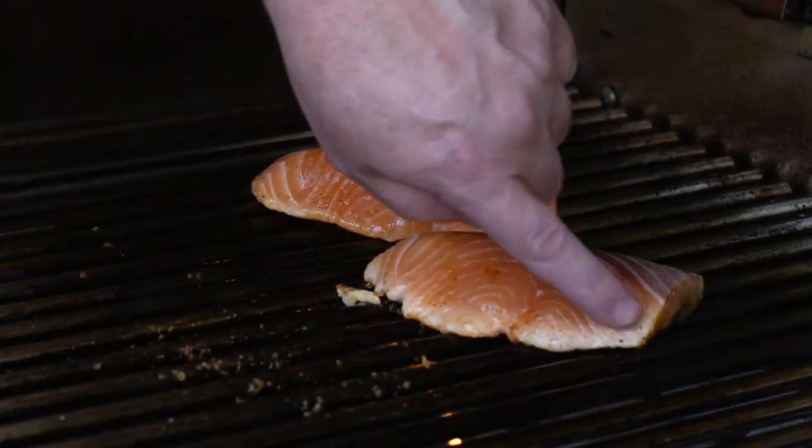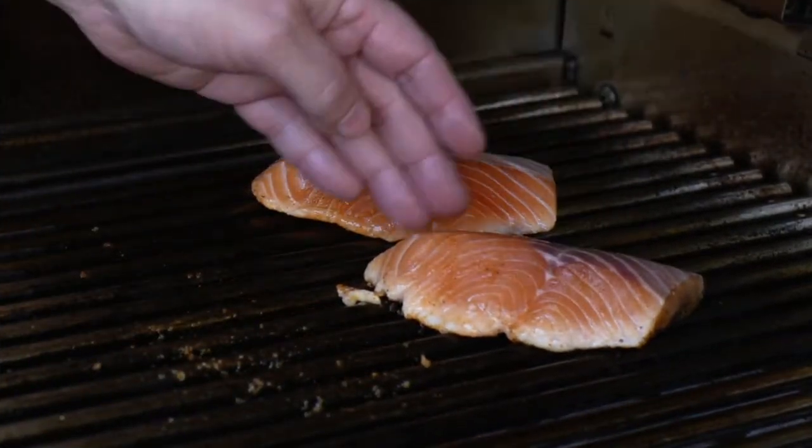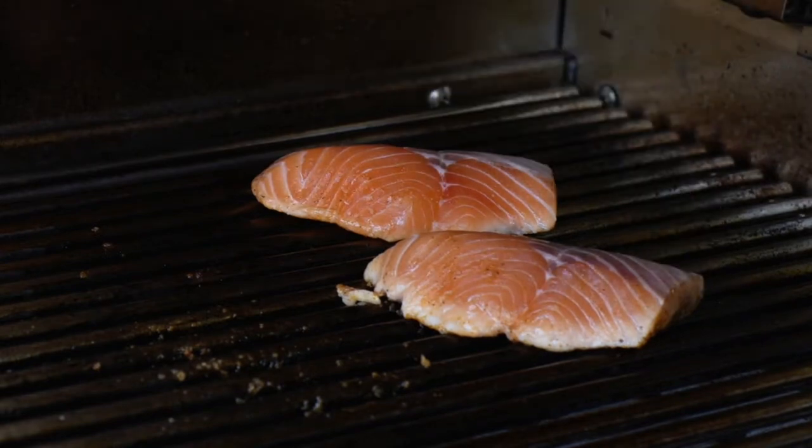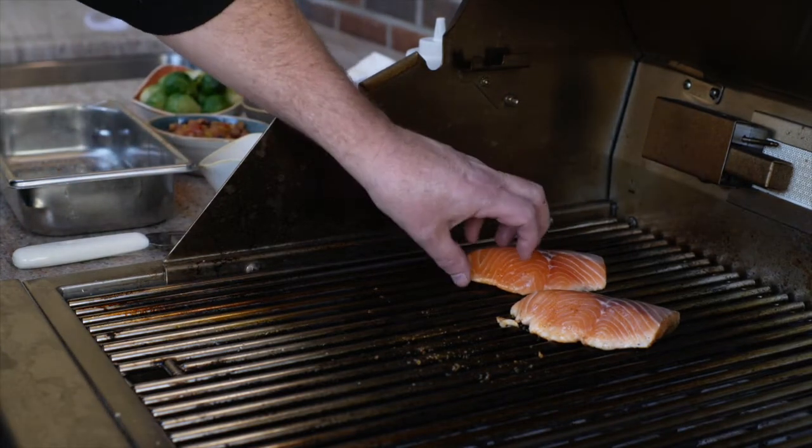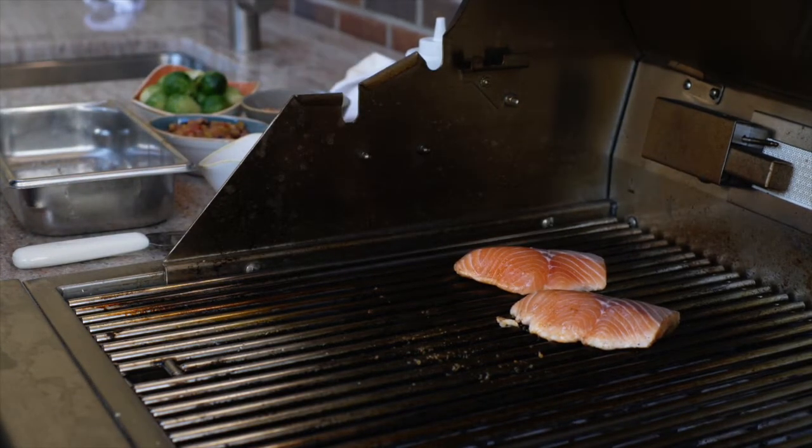The salmon's grilling — you can kind of see how far up the fillet it's been cooked right here. That kind of gives you a good idea of when you want to flip it. I'd say we've got about another minute or two. You can see this one's not quite cooking as fast.